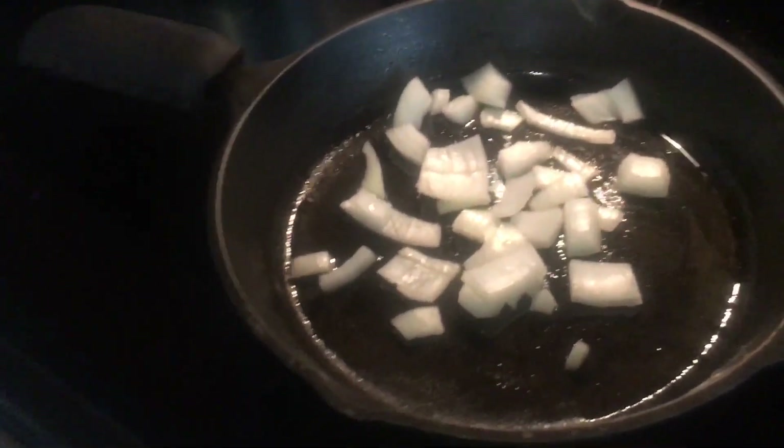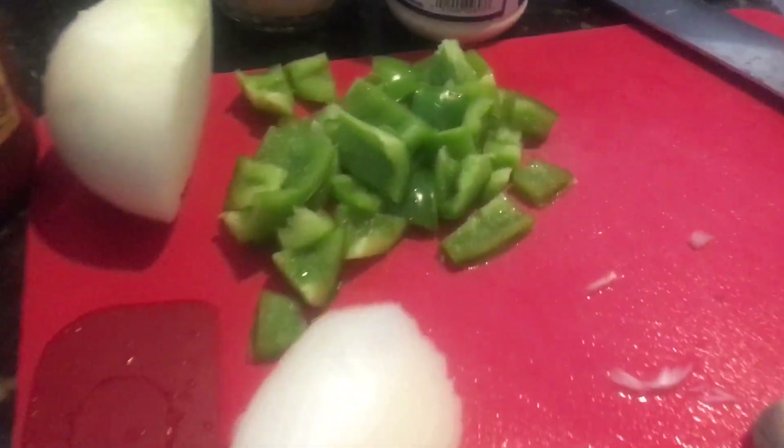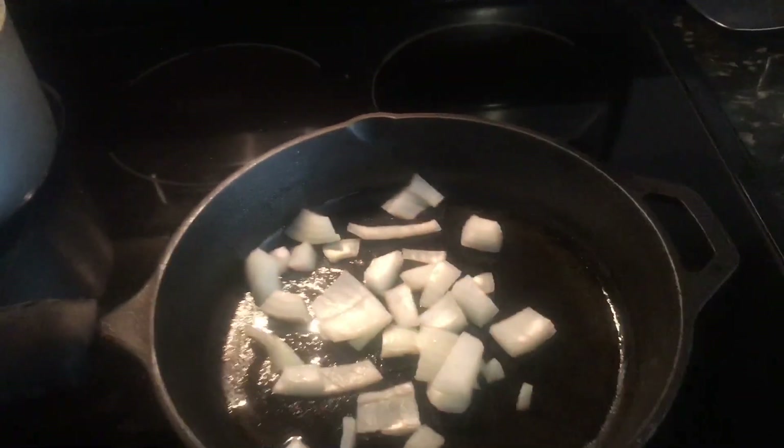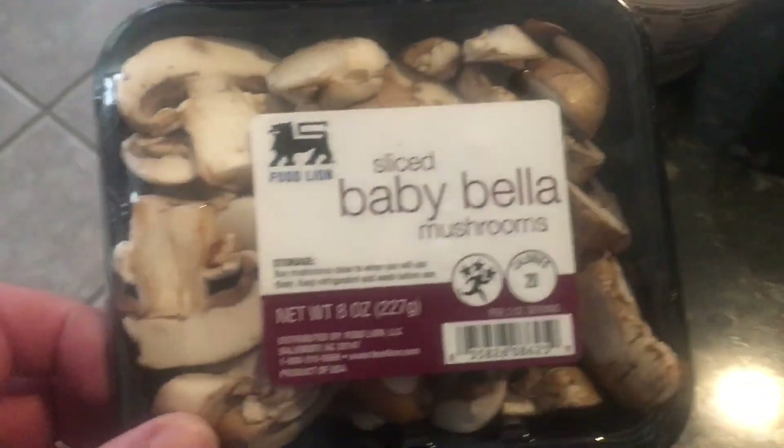We got a pound and a quarter ground beef, onions cooking, green peppers and more onions chopped up. I got two cans of tomato sauce — one is fire roasted tomato and garlic, the other is traditional sweet basil. I'll mix those two together with the fresh green pepper, fresh onion, the ground beef, and I got mushrooms as well.